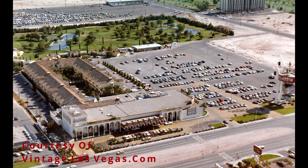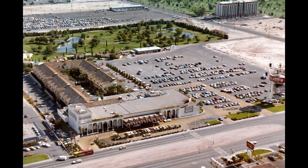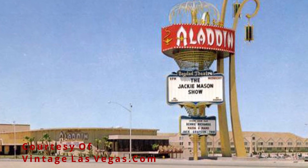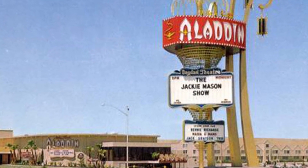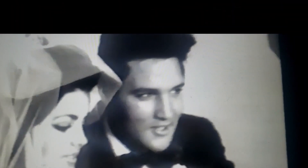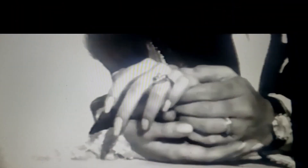In 1962, the inventor of the Yahtzee game, Edwin Lowe, built the Tally Ho Motel at a cost of $12 million. After one other failed attempt as the King's Tally Ho Inn, it was purchased by Milton Pearl and renovated into the Aladdin Hotel and Casino, opening at midnight, March 31, 1966, with the likes of comedian Jackie Mason. It would soon host the wedding of Elvis and Priscilla Presley.